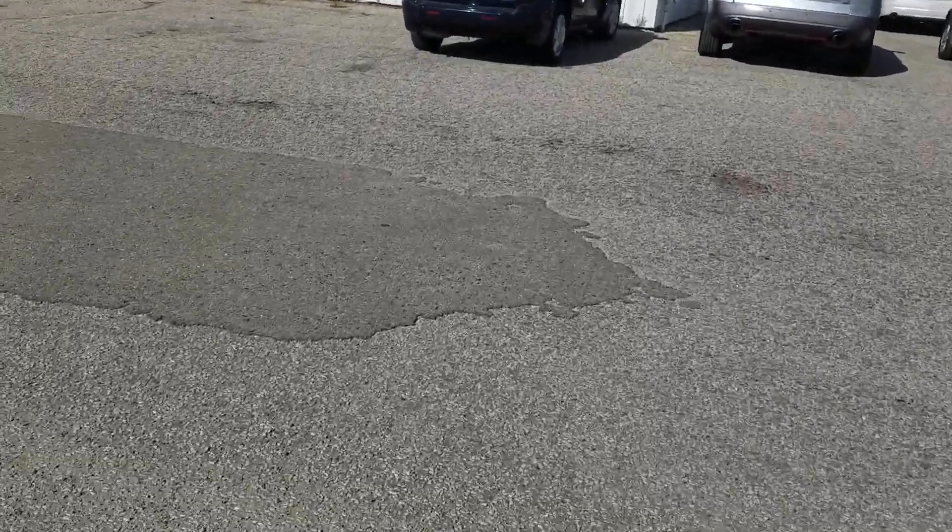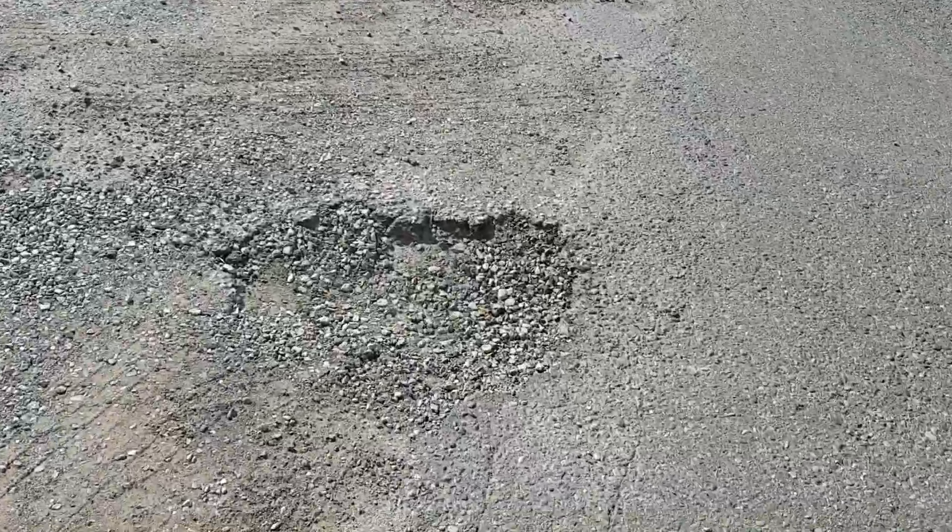Right up here by your service lane, see this patch job right here — it actually extends almost the whole entire back half of the building. Lots of pits, and again that's a patch job on top of a patch job, turning into gravel. Extremely large potholes all over the place, more potholes, more double patch jobs.